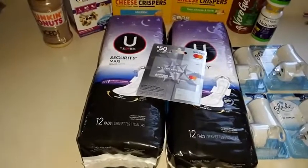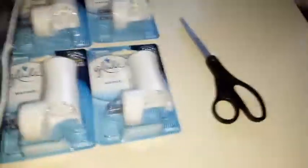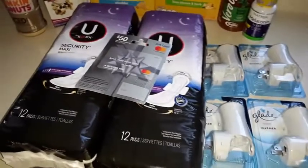Basically it was Ibotta, a manufacturer coupon, and a store coupon. These were printables — I've got the link for all the printables below. You'll need scissors to cut the coupons. All the links and all the details are in the description below.